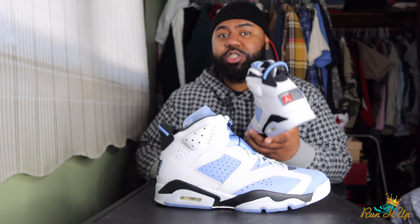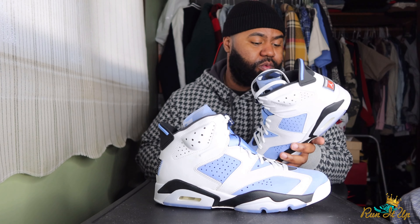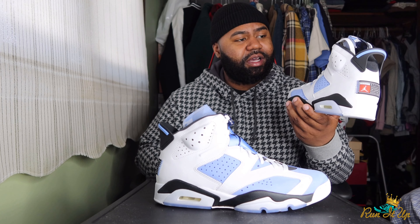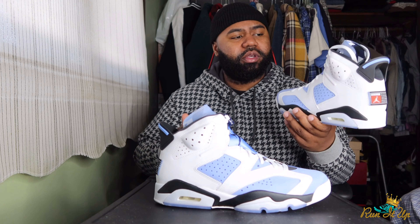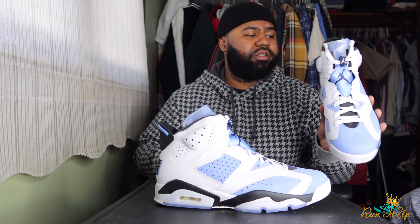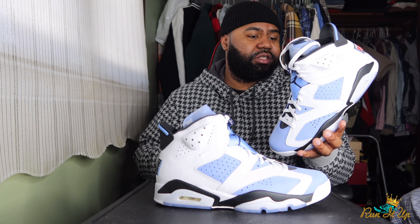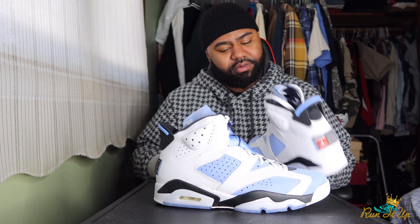They didn't send me a notification — I just popped into the app and saw that I won, with like 30 minutes to confirm. So make sure you're checking those, especially for shoes you really want. I'm not keeping these — gonna be getting rid of them. Right now they're selling for about $320-$330, about a hundred dollars profit. So yeah, in and out the door — dope shoe, just not something I need in my personal collection.